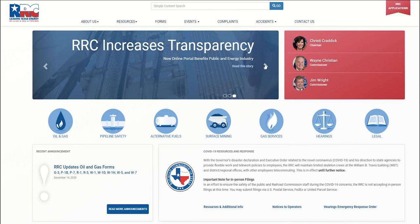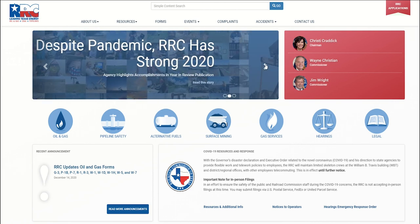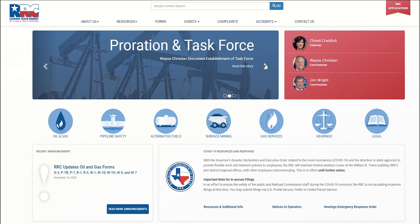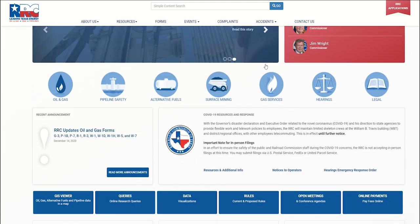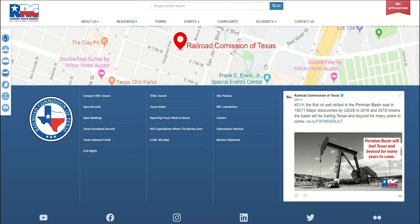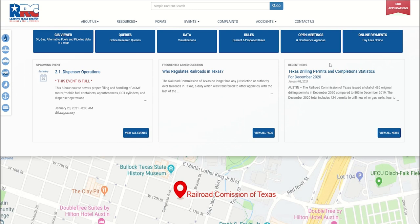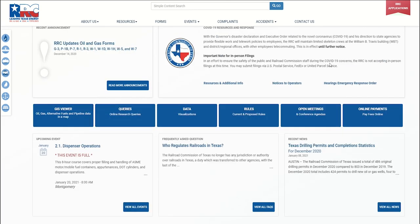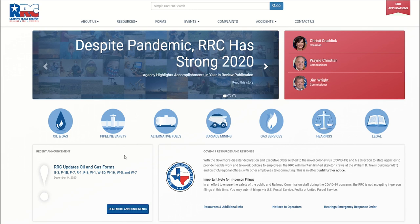Here at the Railroad Commission, we have been hard at work updating our web properties. Part of these ongoing updates are enhancements to the agency's website at rrc.texas.gov. We would like to point out changes and additions that will make resources and information easy to find. At first glance, you will notice the home page is laid out a little differently — it's arranged in groups and rows — but don't worry, the home page still contains the same links.